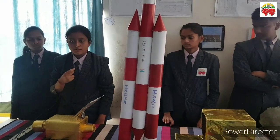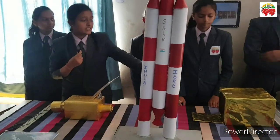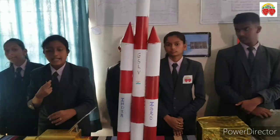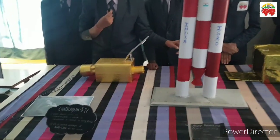Our group is going to explain about Chandrayaan 2. Chandrayaan 2 has three parts: the orbiter, the Vikram lander, and the Pragyan rover. From the orbiter we understand that it is revolving around the orbit of the moon and clicking pictures of the Earth.